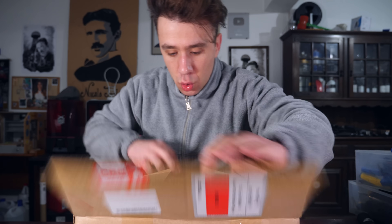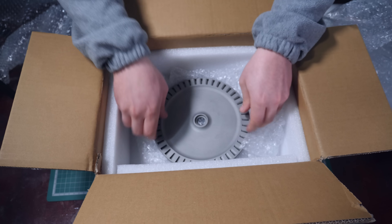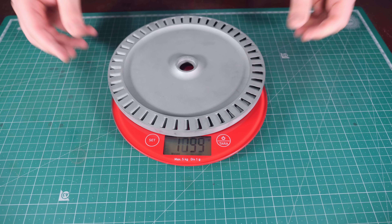The turbine has just arrived. Let's have a look. And there you go — look at it. Oh, that's nice. That's really heavy. I can barely wait to put this on something. Let's give it a test.